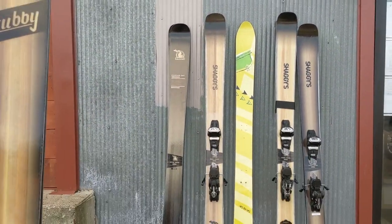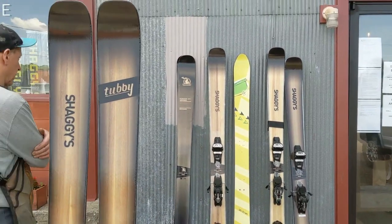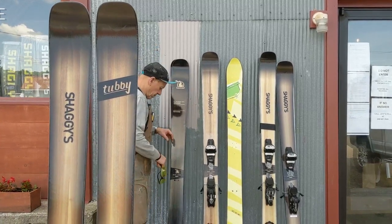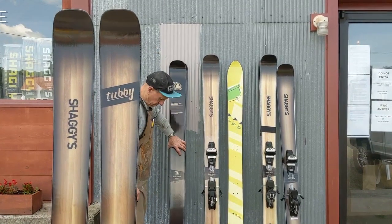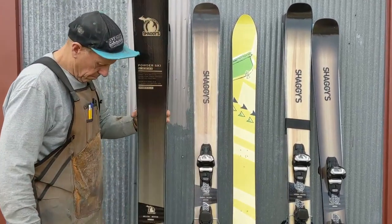So we had that one, ran with it, did that for two years. Then we blew off the tips a little bit more and had different new graphics. Then we actually went from a symmetrical shape to a tapered shape.